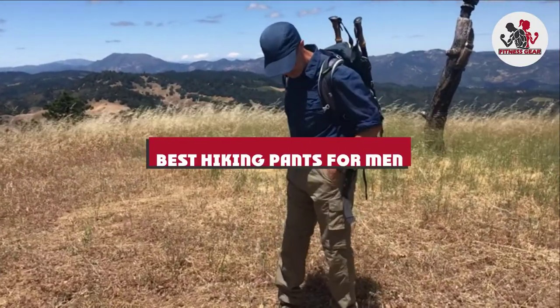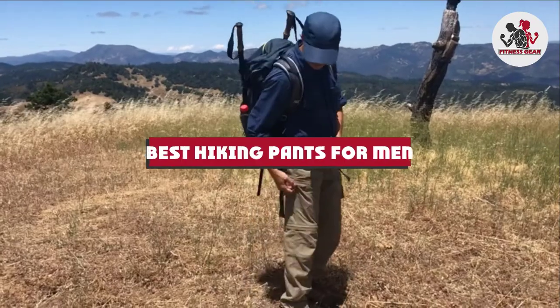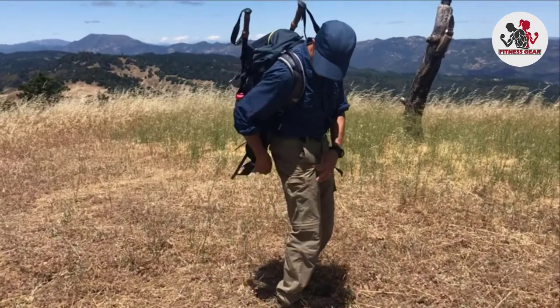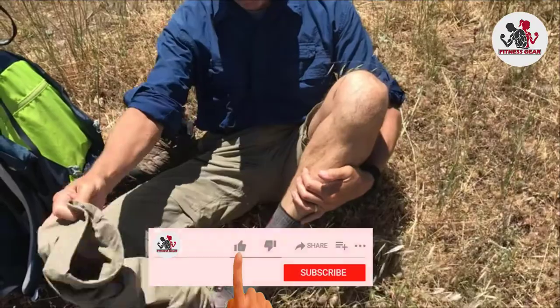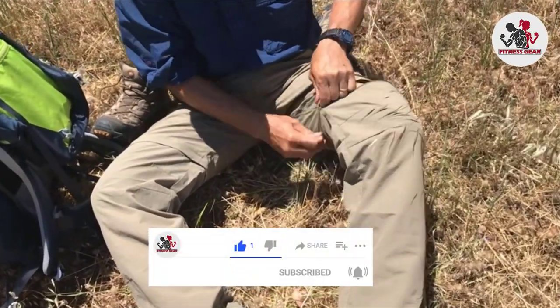If you're looking for the best hiking pants for men, here's a list you must see. We made this list based on our personal preference and sorted it based on features, prices, quality, durability, and reputation of the manufacturers and customer feedback. We've also included options for every type of customer. So let's get started.